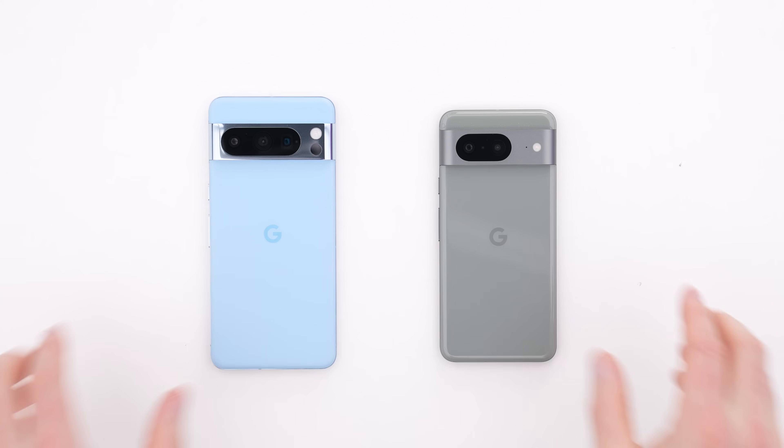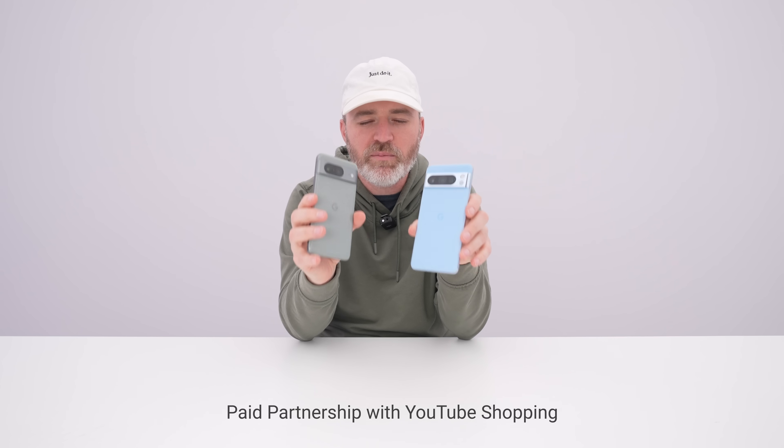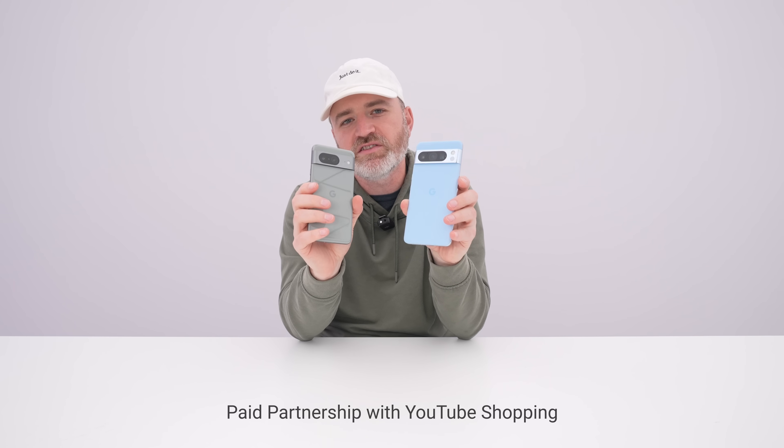So here you have it, the new Pixel devices and an early hands-on, plus an exclusive deal for you guys, courtesy of our partnership with YouTube Shopping. Thank you to YouTube Shopping for sponsoring this video.